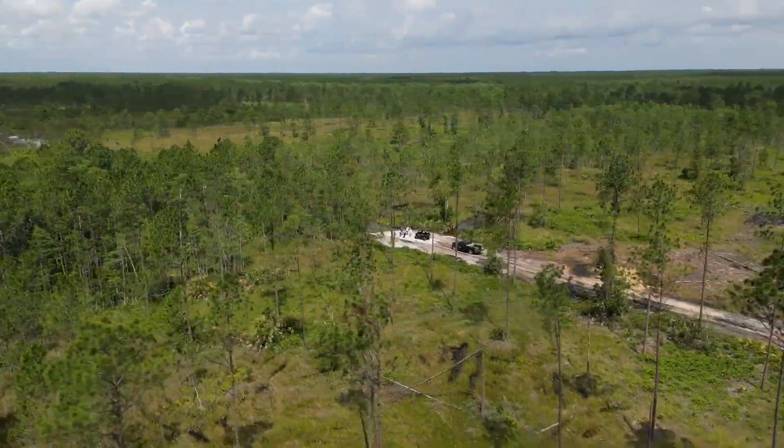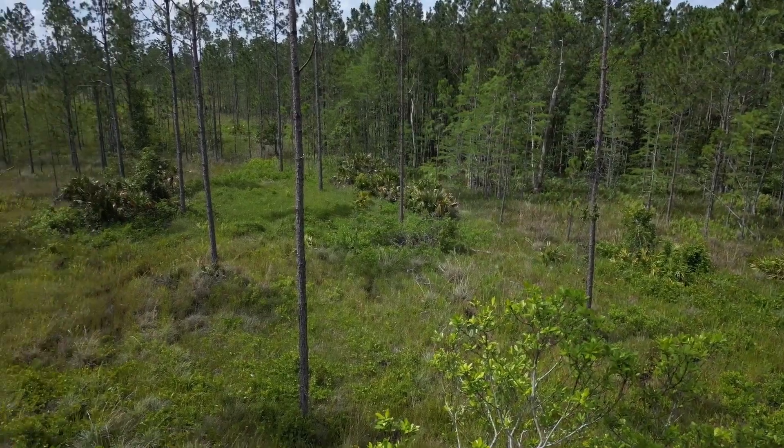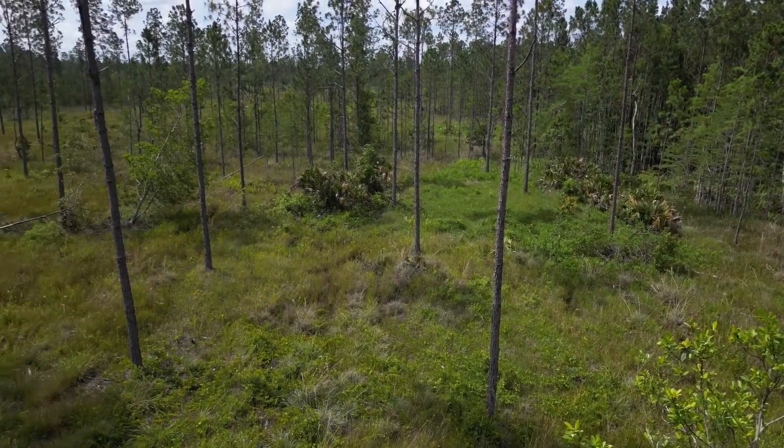Hey, I'm Victoria Colangelo here at the Tiger Bay Mitigation Bank in Volusia County. It's 2,500 acres of land that has been preserved and restored, and we're looking at the initiatives that are being done here like pine thinning, restoring the hydrology, and prescribed fires. So we're restoring this property back to its natural state.